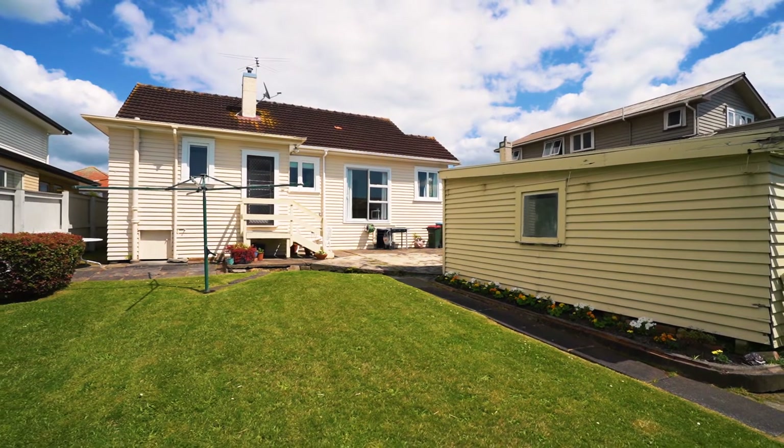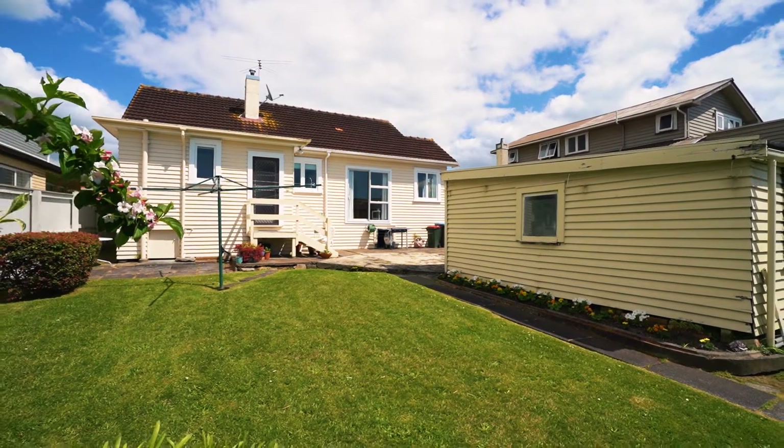So Matt, here we are — 77 Point Chevalier Road, basking under the sun on 650 square meters of land. It's a beautiful Auckland day. This kind of reminds me of the house I grew up in down in Christchurch — a nice full site, lots of grass. A bit of land around you.